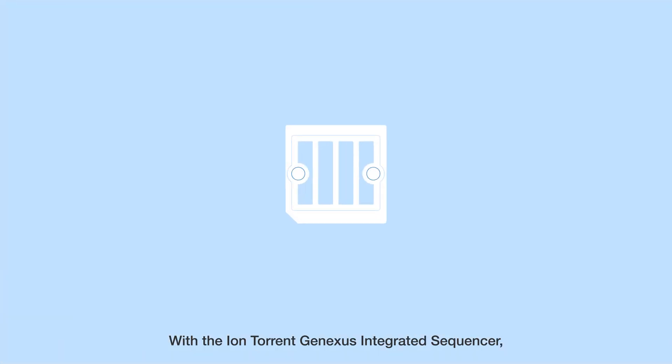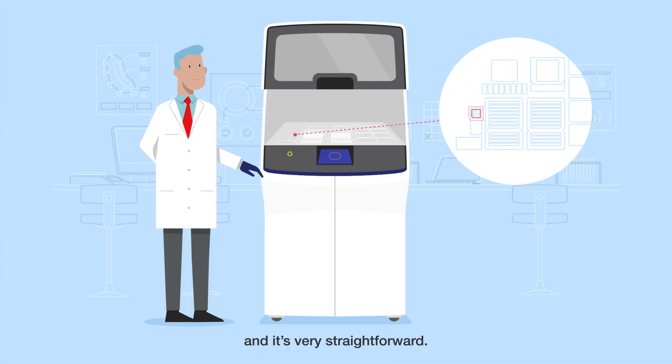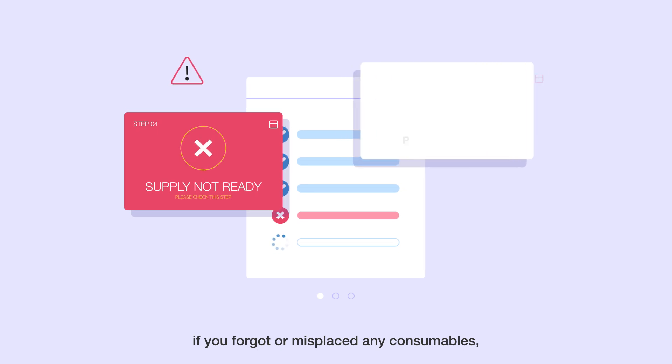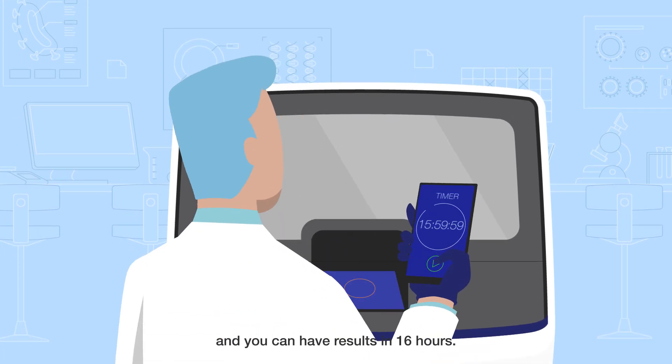With the IonTorrent GeneXus integrated sequencer, the entire NGS workflow is in one box and it's very straightforward. You just follow along with the step-by-step instructions on the screen. The system will immediately alert you if you forgot or misplaced any consumables, samples, or reagents. It only takes 10 minutes to set up and you can have results in 16 hours.